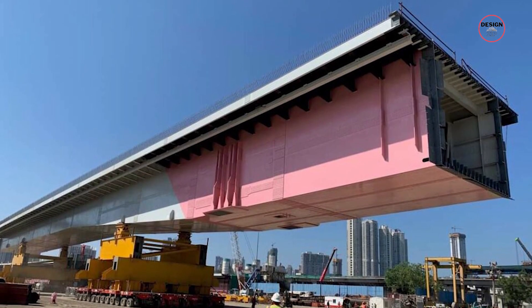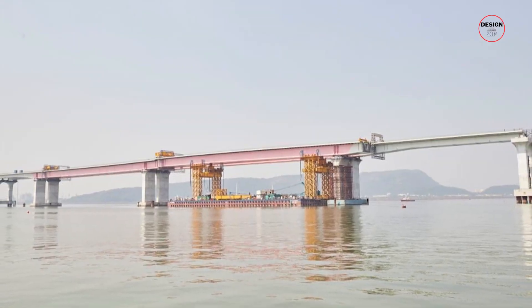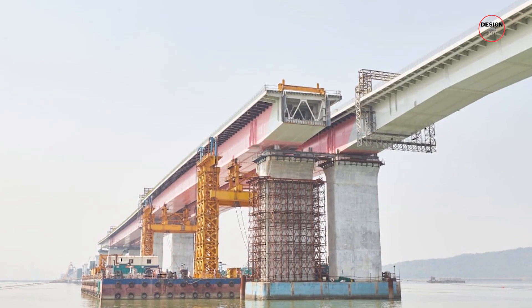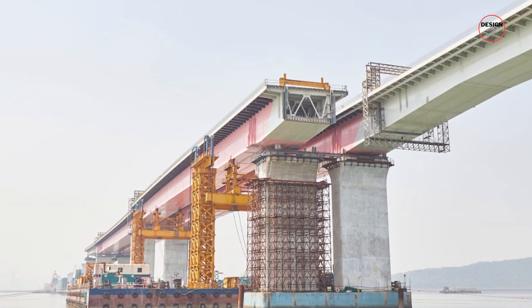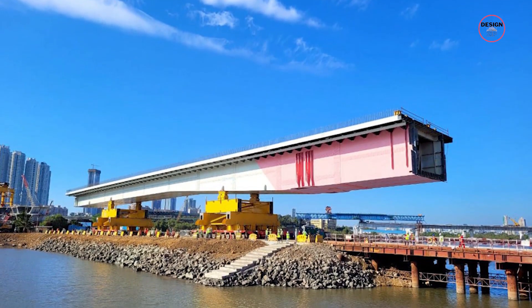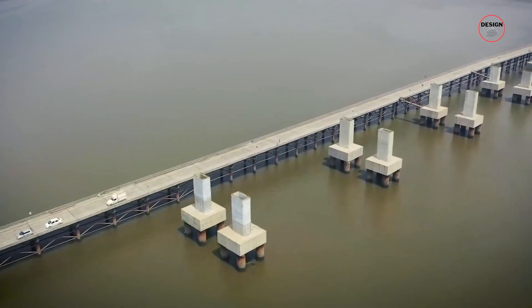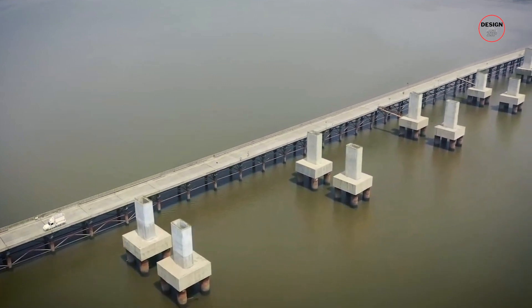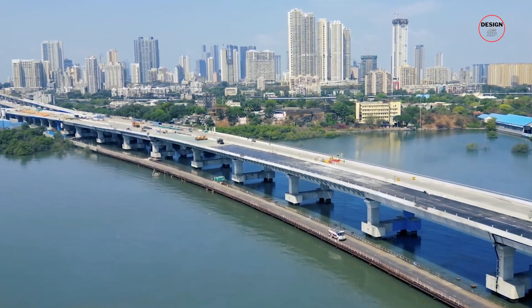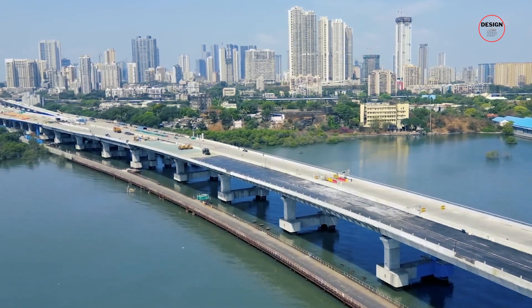One notable technique used in the construction is the implementation of the 180-metre-long orthotropic steel deck — the first ever in India. This remarkable steel deck is recognised as the world's longest of its span length. The choice of orthotropic steel decks for the Mumbai Trans Harbour Link offers several advantages, including enhanced structural strength compared to traditional concrete or composite girder bridges, ensuring the bridge's ability to withstand dynamic forces and the harsh marine environment.